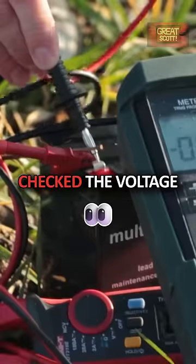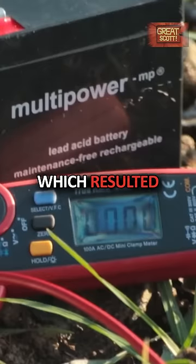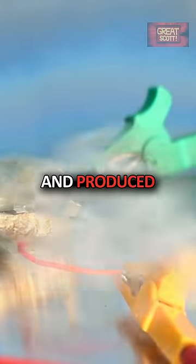There I hooked up my current clamp, checked the voltage once again, and began the charging process, which resulted in a peak current flow of 55 amps just before the solder joint broke and the whole battery puffed up, smoked, and produced a lot of heat.